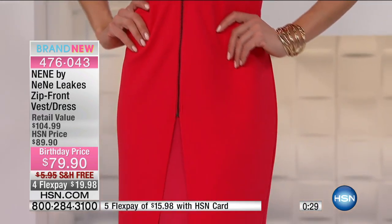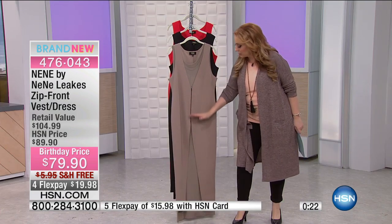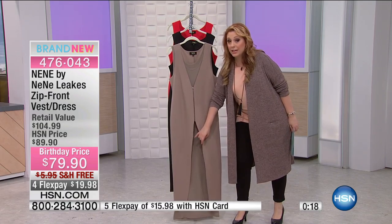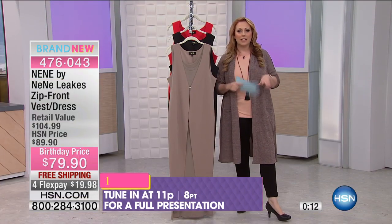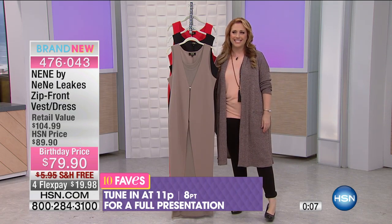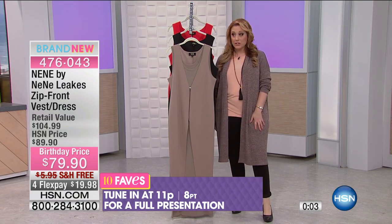There's also another way you can wear it: if you take the outside crepe vest piece and you have a little shorter dress — like a little black dress — you could just pop this vest over it and you've got another complete look. I think you can be your own stylist and really make this look amazing. Item number 476-043. We're going to move on — we've got more fashion.